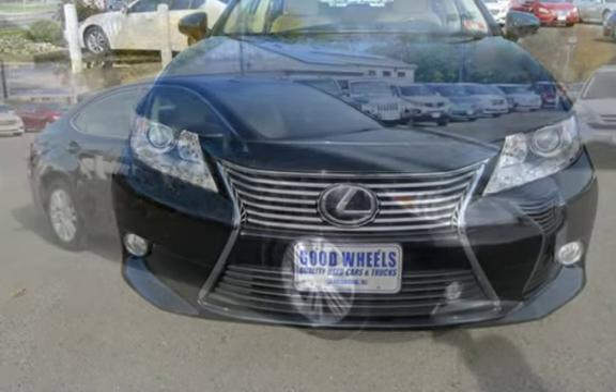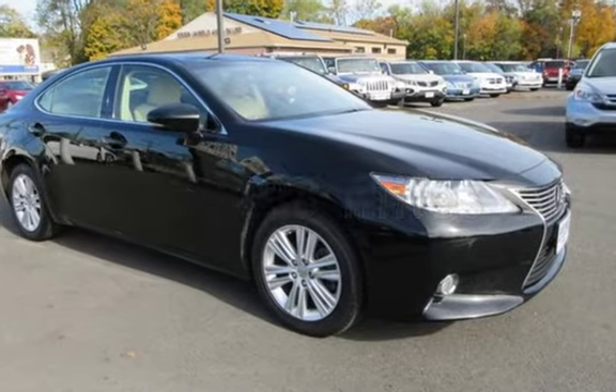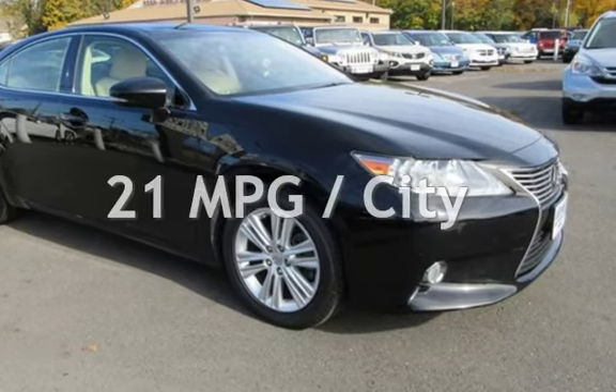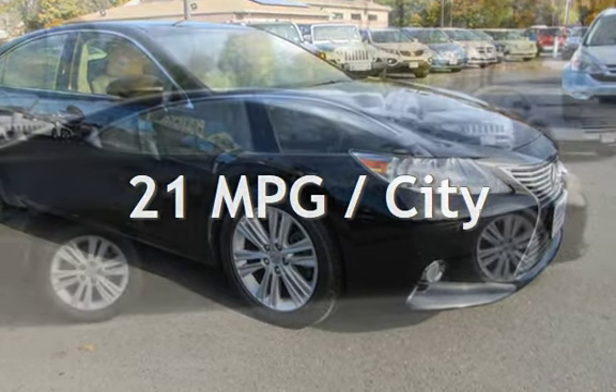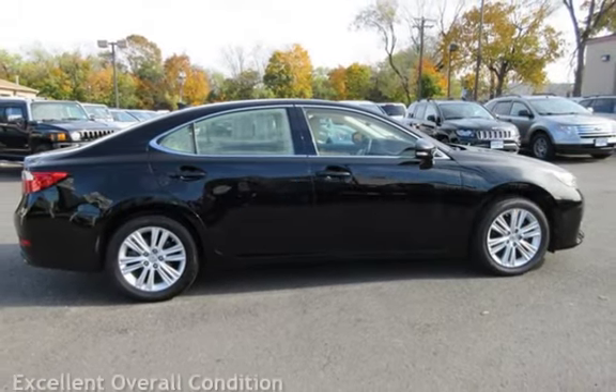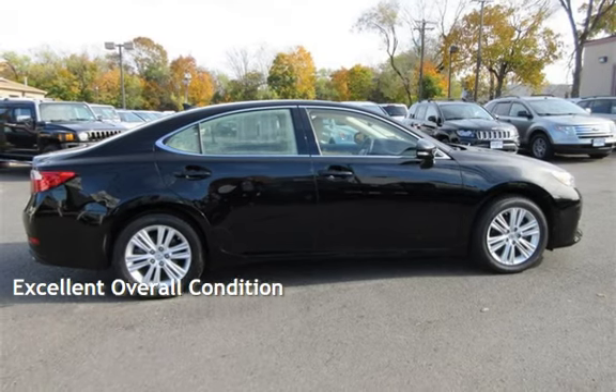This Lexus has less than 56,000 miles on the odometer. Estimated fuel economy for this vehicle is 21 miles per gallon in the city and 31 miles per gallon on the highway. This vehicle is in excellent overall condition.